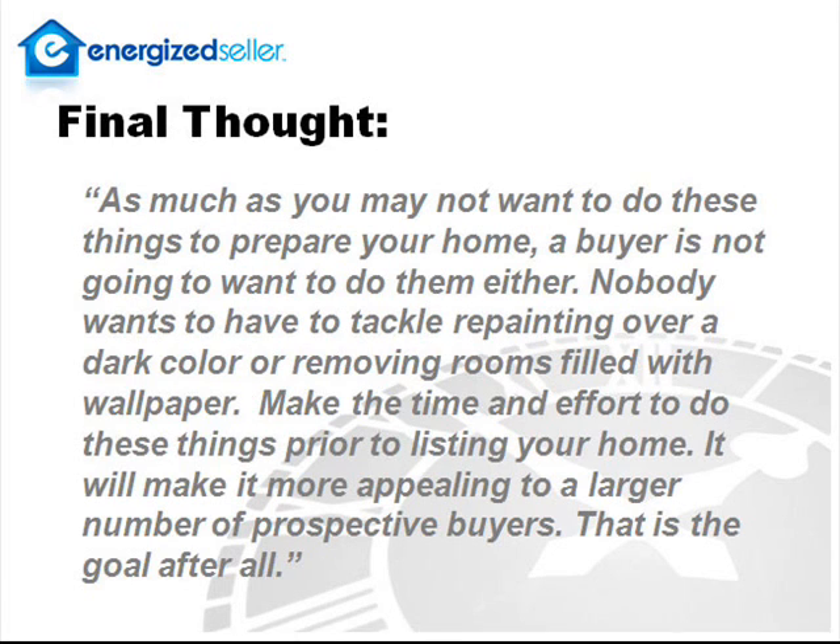As much as you may not want to do these things to prepare your home, a buyer is not going to want to do them either. Nobody wants to have to tackle repainting over a dark color or removing rooms filled with wallpaper. Make the time and effort to do these things prior to listing your home — it will make it more appealing to a larger number of prospective buyers. That's the goal after all.